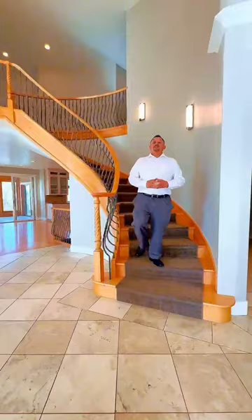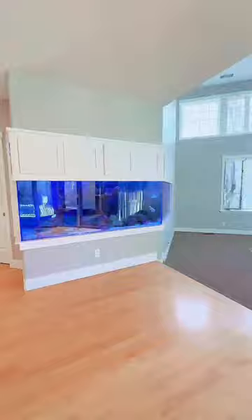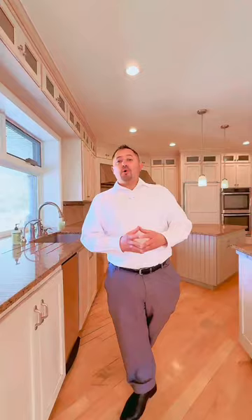Sitting on a half-acre lot with over 7,400 square feet, this home features five beds, five and a half baths, and two dedicated home offices. With a full chef's kitchen, theater room, saltwater pool, and a fully fenced yard, this home is an entertainer's dream.